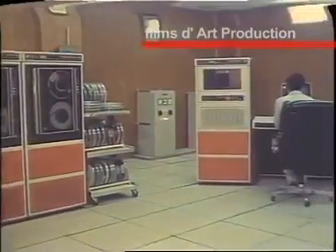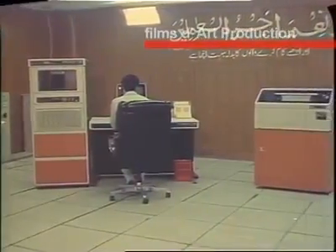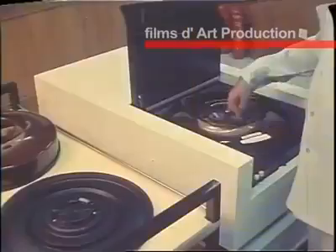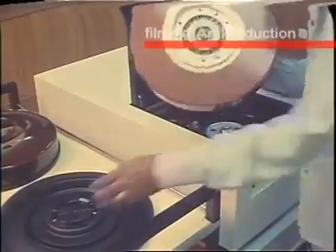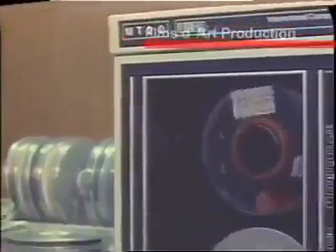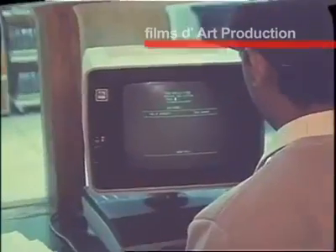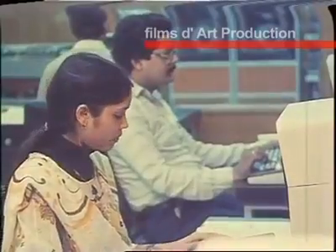Karachi port is gradually computerizing its system for efficient servicing and data processing. The computer center keeps record of individual employees with respect to their gratuities, pensions, leaves and salaries. Apart from budgeting and financing of core projects, the computer center is also used for the generation of shipping and weather charts.